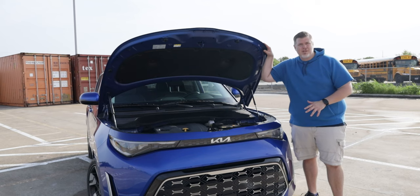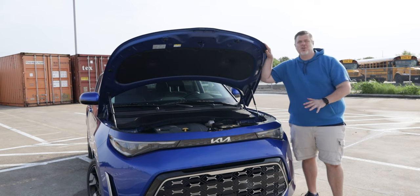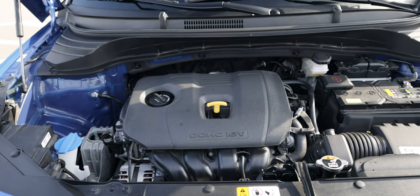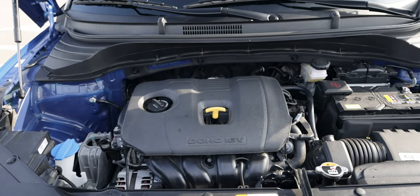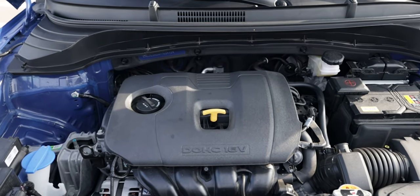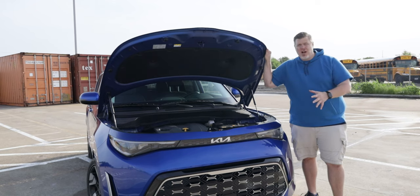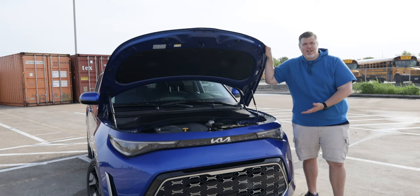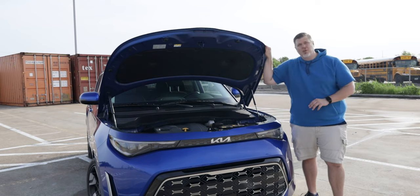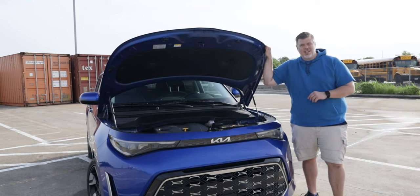Like I said, there are no performance improvements for the GT Line. All gas-powered Kia Souls come with a 2.0-liter 4-cylinder engine that produces 147 horsepower at 6,200 RPM and 132 pound-feet of torque at 4,500 RPM. You also get a CVT throughout the lineup with no manual options. Although it's not much of an engine, this isn't much of a car to be pushing around, so it does really well.